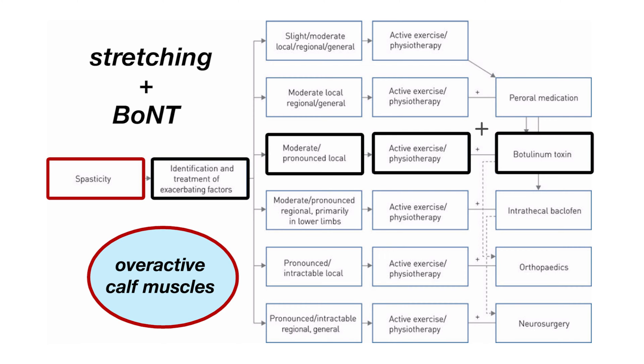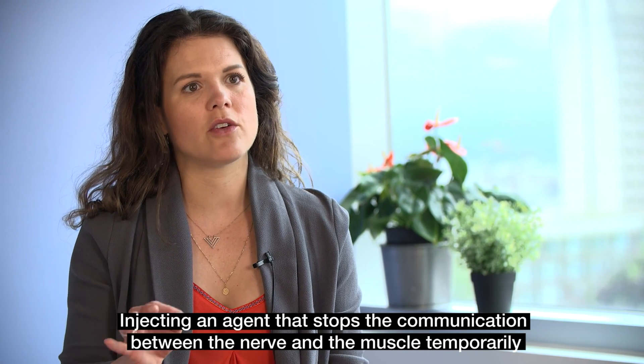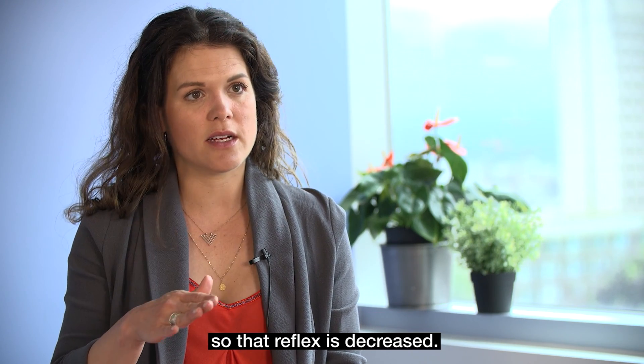Like botulinum toxin injections — injecting an agent that actually stops the communication between the nerve and the muscle temporarily, so that that reflex is decreased.